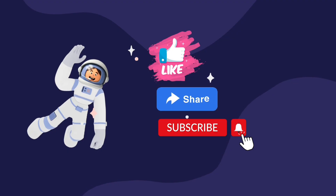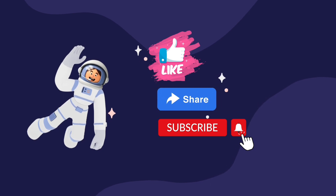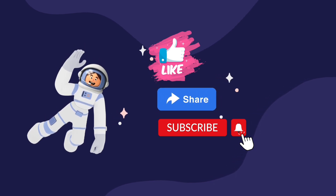Thank you. Hope you like the video. Like, share, and subscribe, and press the bell icon for the latest update. See you in the next video.